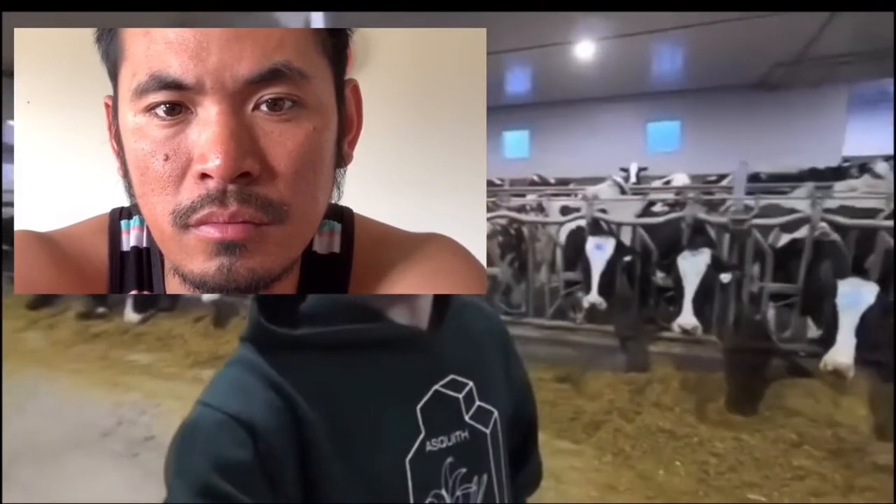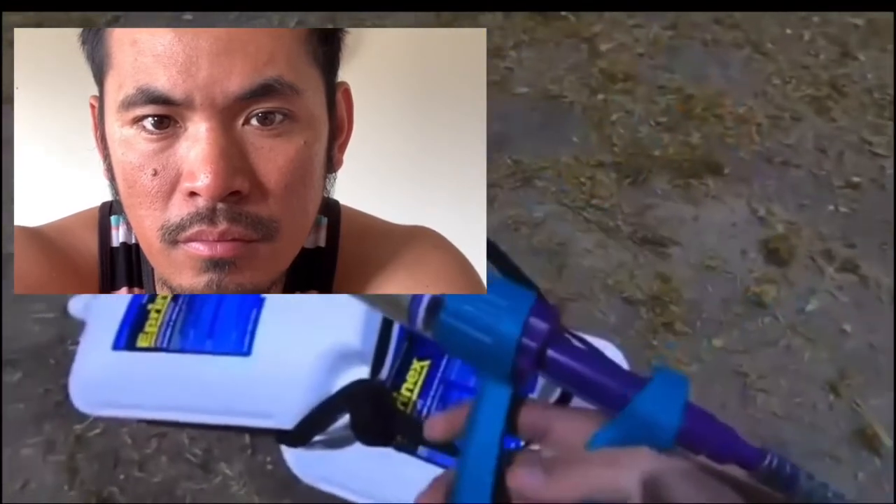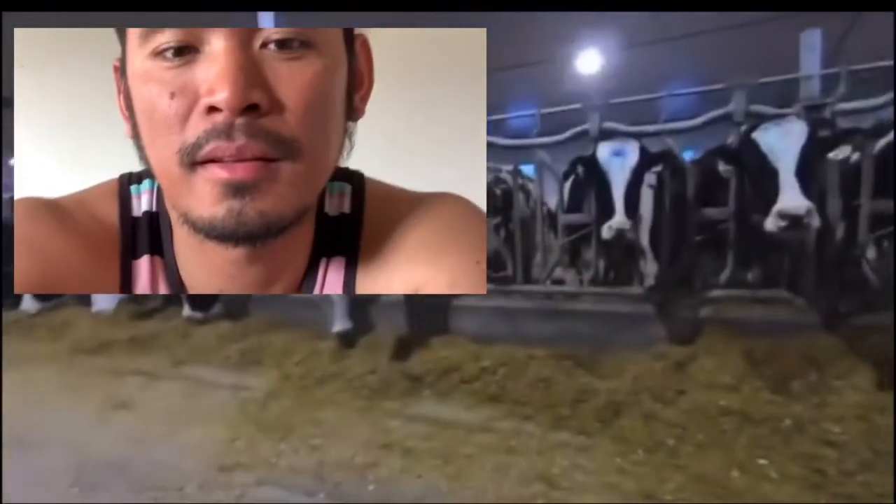We're going to be putting pour-on on the cows this morning — each side of the milk parlor is just locked up. It's a couple of bottles of stuff with a spray nozzle. You spray it along their back and it gets rid of all the bugs or lice or anything they have, and hopefully they'll be a little bit more comfortable.